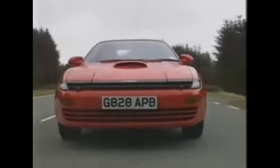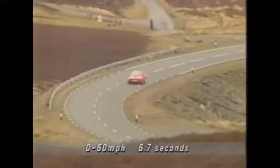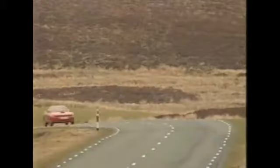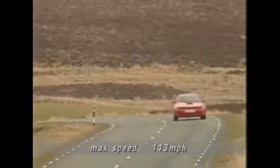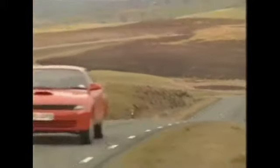With its rallying pedigree, you might expect the GT4 to be a bit harsh in all-action road use, but in fact it's a very refined, sophisticated coupe, and it does everything with ease. There's ABS brakes, power steering, and a turbocharger that comes in so smoothly you hardly know it's there until you look at the speedometer.